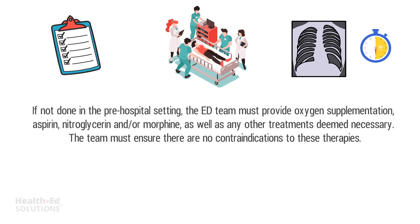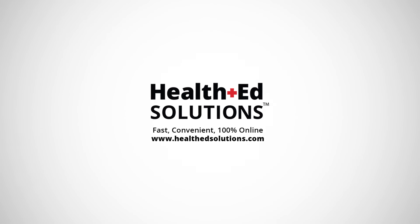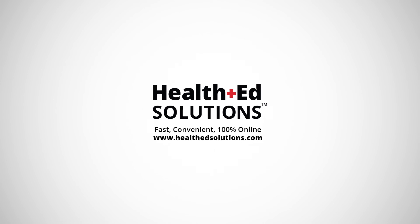That's it for our lesson today. Thanks for watching and remember to check out our website at healthedsolutions.com for free content or to get certified or recertified online.